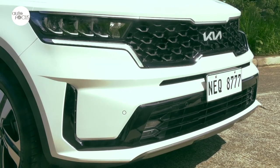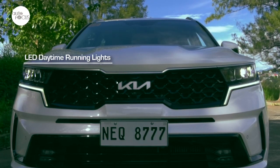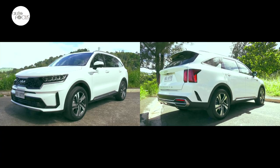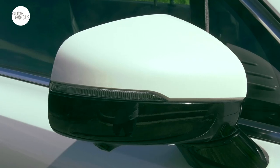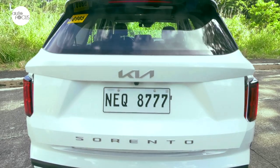The all-new Sorento does not lack in modern light technology, including LED multi-reflector headlamps and auto light control, LED daytime running lights, front fog lamps, high mount stop lamp, and rear combination lights. Other exterior features include body color front and rear bumpers, side mirrors that power-adjust and come with integrated turn indicators, rear window defogger, chrome belt line molding, and outside door handles.